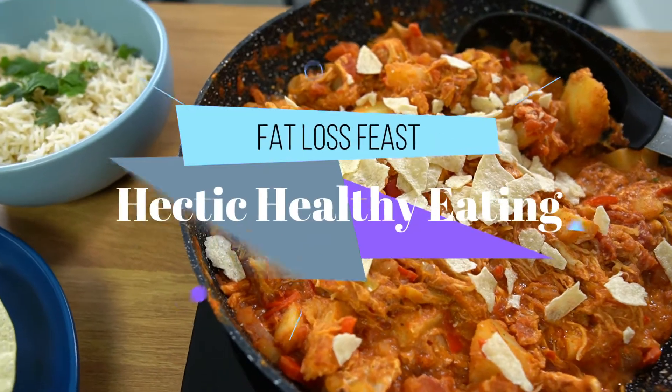My name's Joe Sexton from Fat Boss Feast and I want to help. Welcome to episode 2 of Hectic Healthy Eating. To stop you and me and everyone else eating bad food and starving ourselves, we've got to make sure our healthy food is exciting - something we actually want to eat. We need a good and healthy relationship with food and not just eat salad, rice cakes, or starve ourselves, because that's not going to get us anywhere.